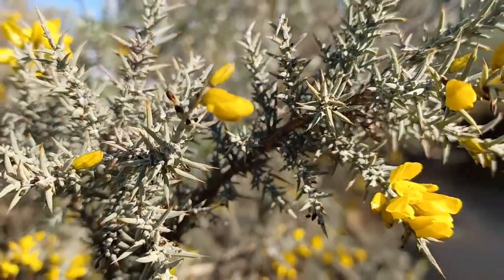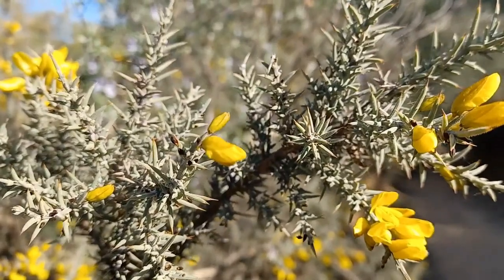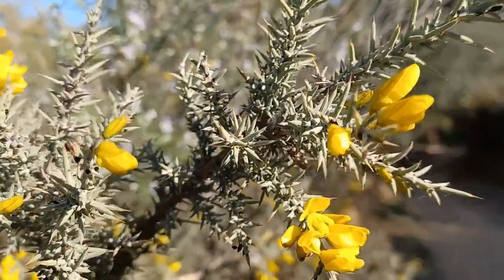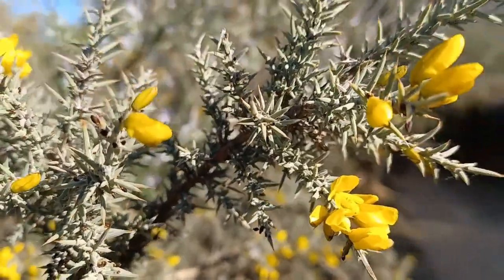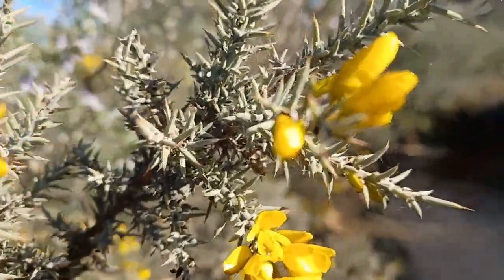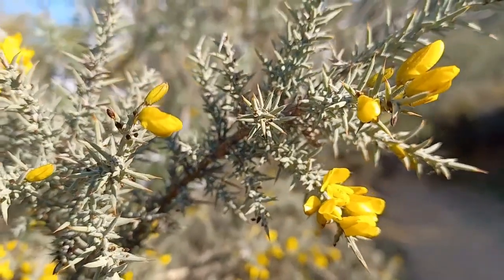The flowers are yellow, of the papillomaceae type — typical yellow flowers — with a calyx of about 10 mm, which is not possible to see clearly there, and with hairs that can be whitish, golden, or even in some species I have seen them in black.